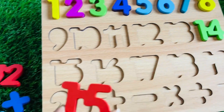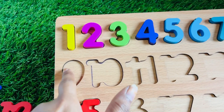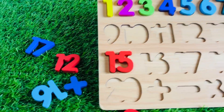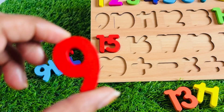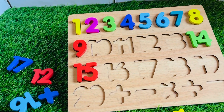Now we need number nine, because after eight comes nine. Let's find number nine. We got it! It's a number nine in that color. Let's put number nine right here.